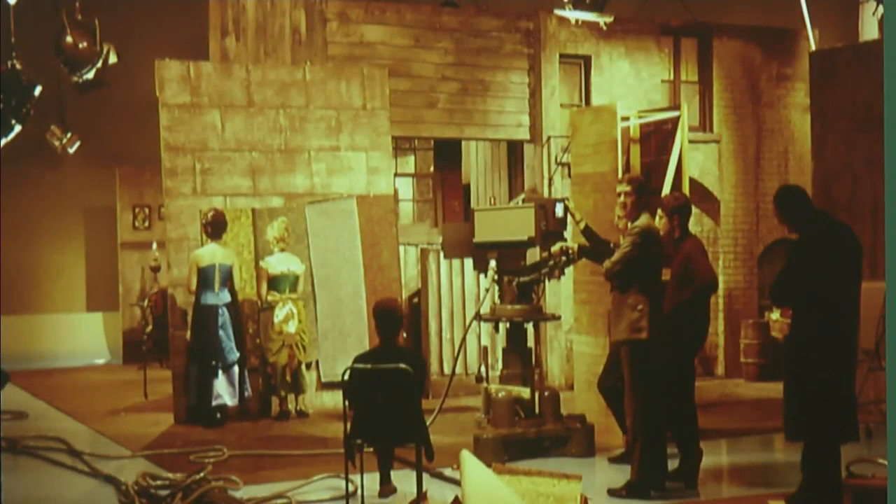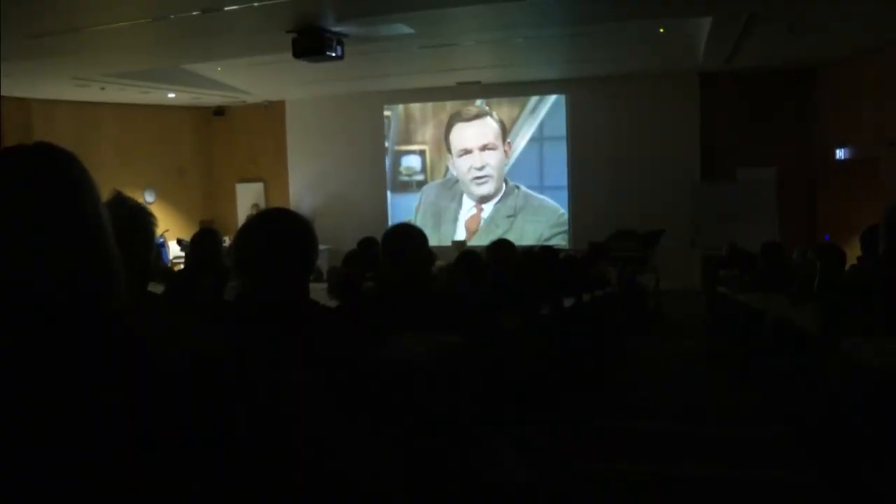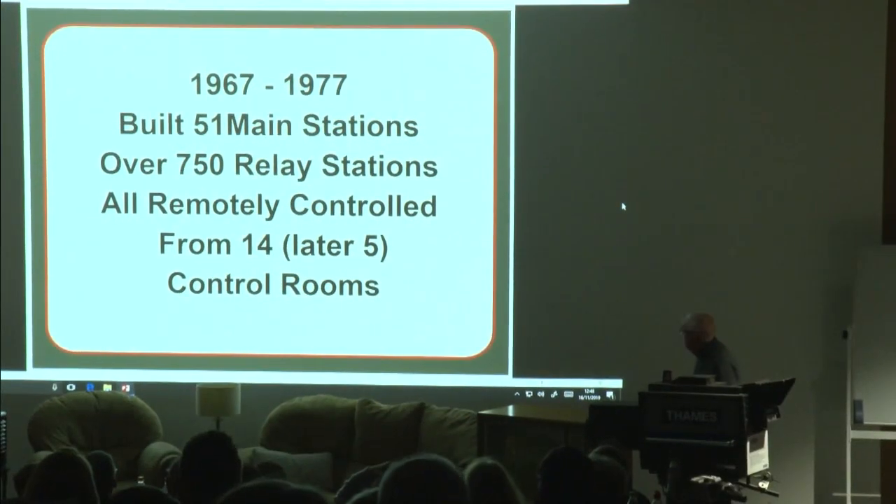For ITV, the mastermind of the switchover to colour was its director of engineering, the late Howard Steele, seen here in an internal video message to staff on the big day itself.